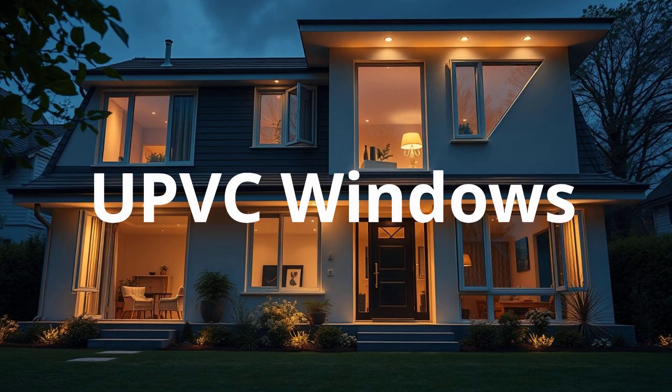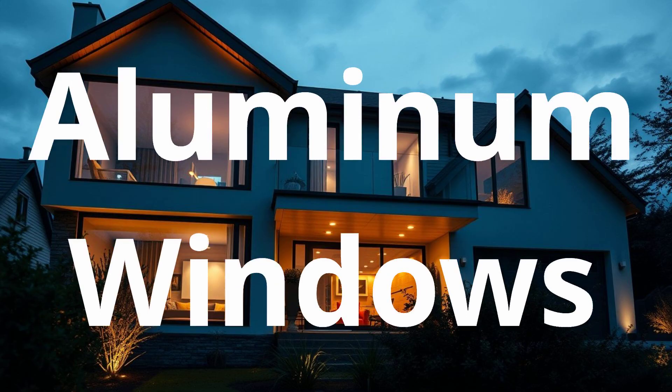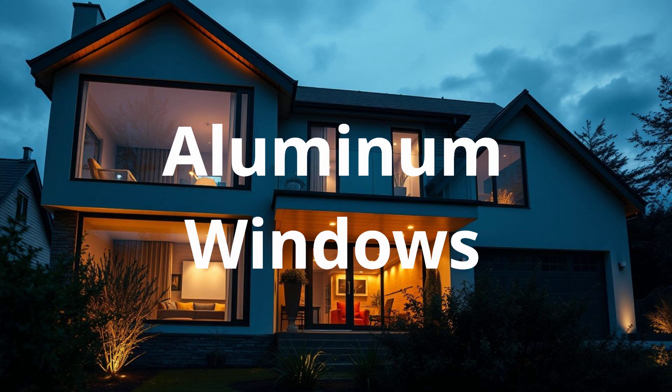Choose UPVC windows if you are on a mid-range budget and prioritize energy efficiency. Choose aluminum windows if you want modern aesthetics, durability, and a sleek design. Choose system windows if you demand premium quality, superior performance, and long-lasting value.